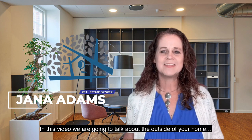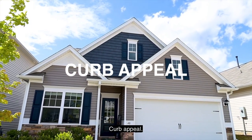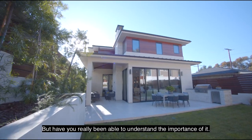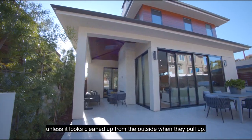I'm Jana Adams with Better Homes and Gardens Real Estate. In this video we are going to talk about the outside of your home — curb appeal. Now I'm sure you have heard this before, but have you really been able to understand the importance of it? Many times buyers won't want to walk through the home unless it looks cleaned up from the outside when they pull up.